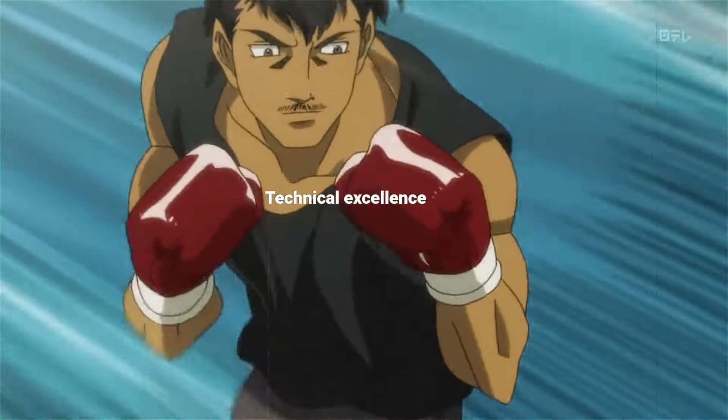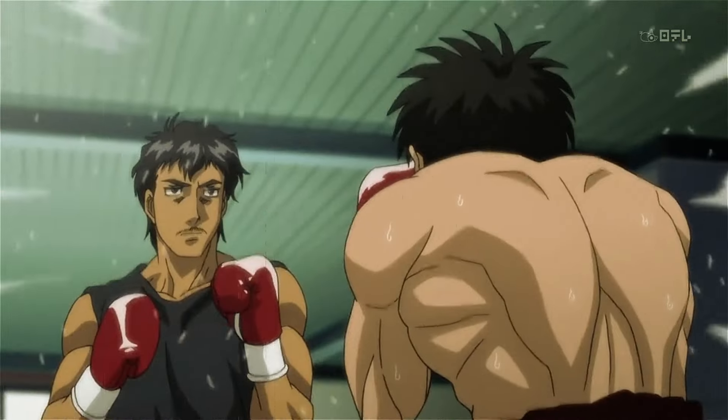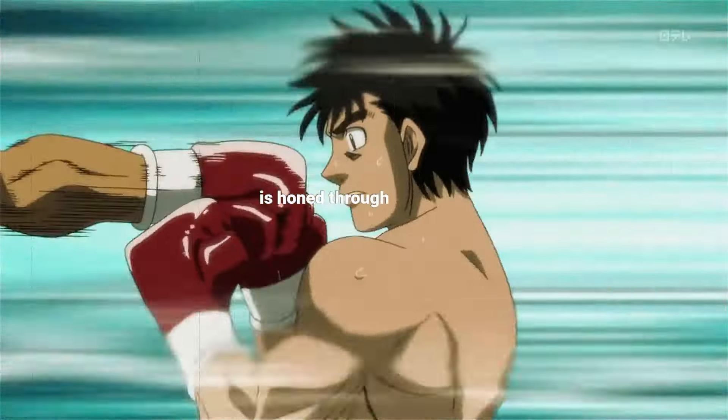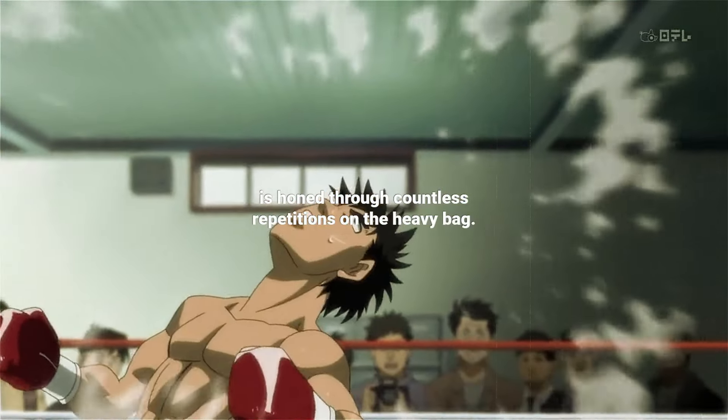Technical excellence is at the core of Martinez's training. His motionless jab, renowned for its speed and precision, is honed through countless repetitions on the heavy bag.